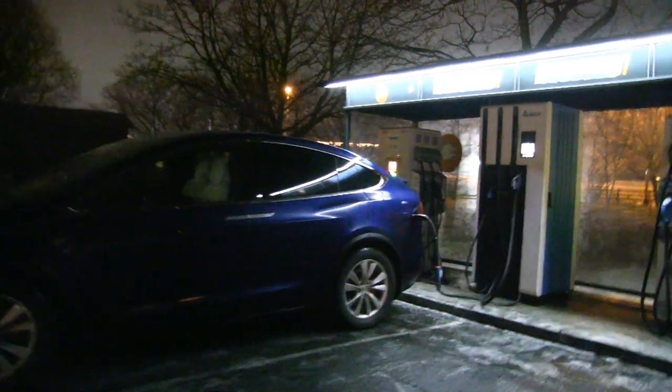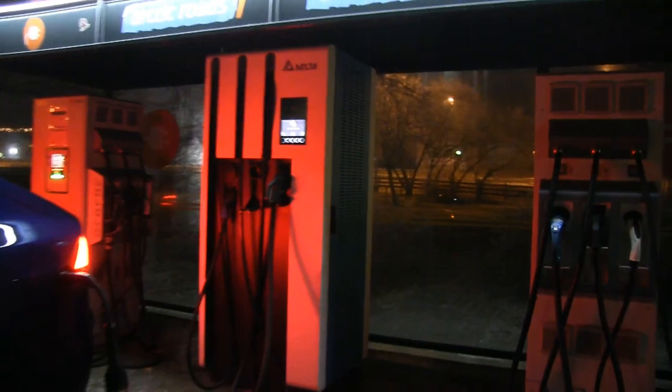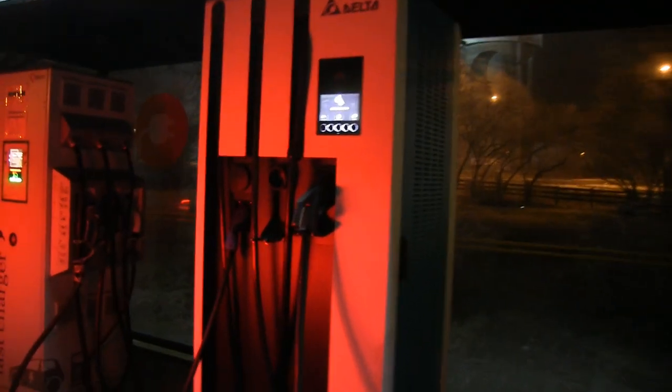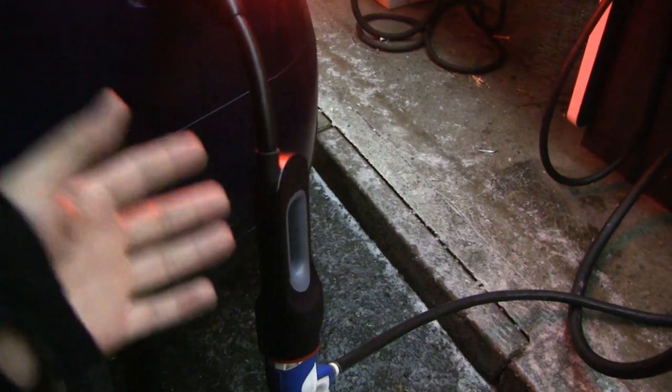We are now in West B and this is actually a 100 kilowatt charger from Delta. I'm going to demonstrate now whether the CHAdeMO adapter can handle 100 kilowatt or not. According to the spec it can only handle 50 kilowatt, and it actually says on the adapter that it can take up to 125 amp and up to 450 volts, but the battery can't go that high — at least not in Tesla.